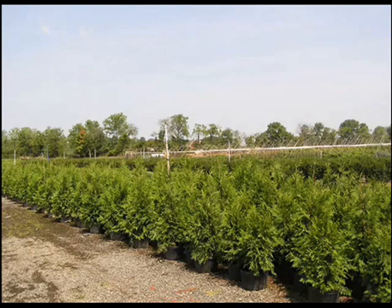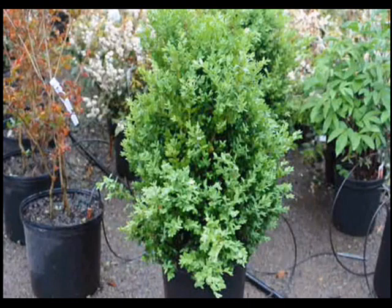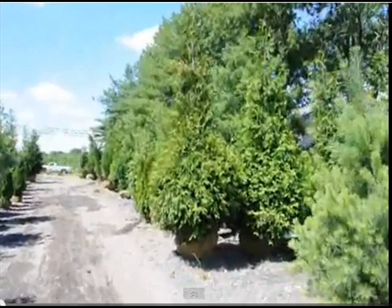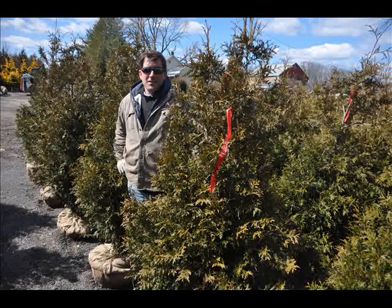In the springtime, we have seedlings and liners available. Our Green Giants are easy to grow, fairly deer-resistant, and hardy to zone 5. If you're thinking of a fast screen or buffer for privacy, you can call us at 215-651-8329 for help.